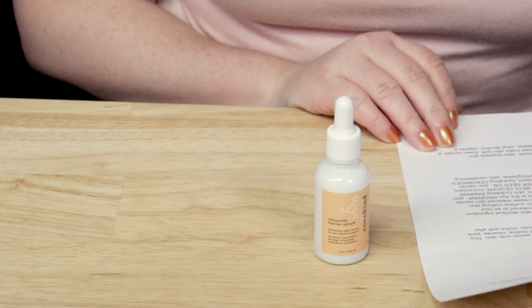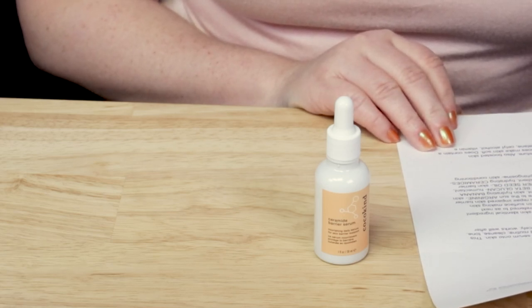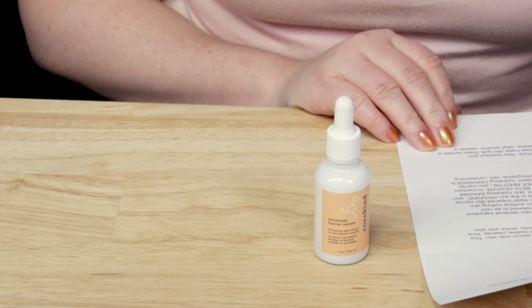Cocokind says their Ceramide Barrier Serum is specifically optimized with five types of ceramides and lipids that mimic and support skin's natural barrier. The serum nourishes and replenishes for healthy-looking skin.